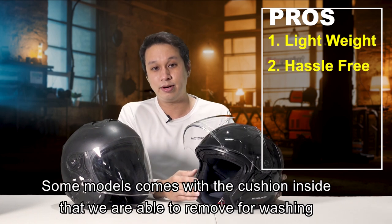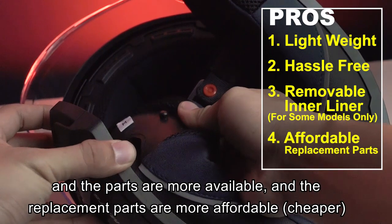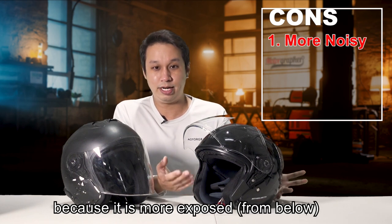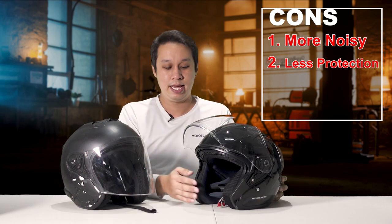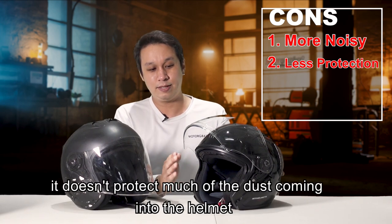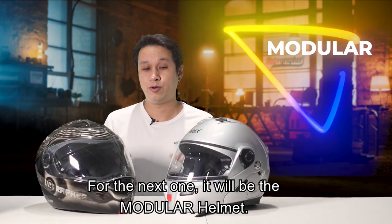Some models come with cushions inside that can be removed for washing, and replacement parts are easily available and much cheaper. The con is that it tends to be a bit more noisy because it is really exposed and does not have much protection on the lower part of the face — the jawline area will be less protected. Also, it doesn't protect much against dust coming into your helmet because it's much more unsealed and open.